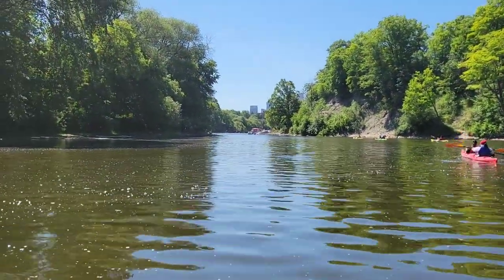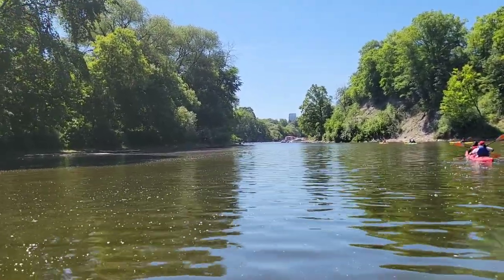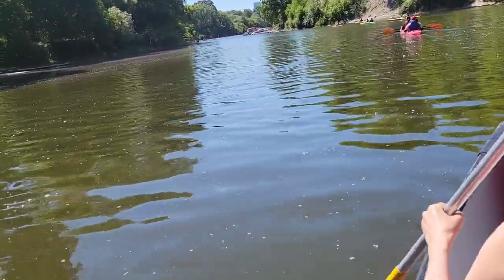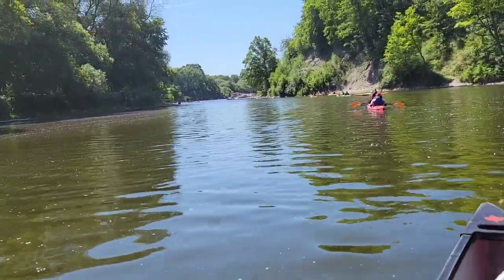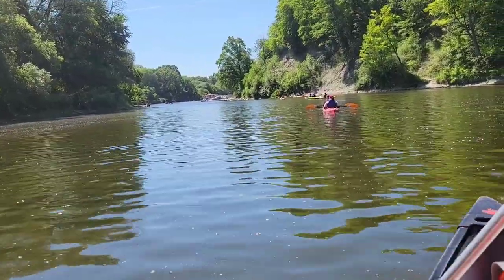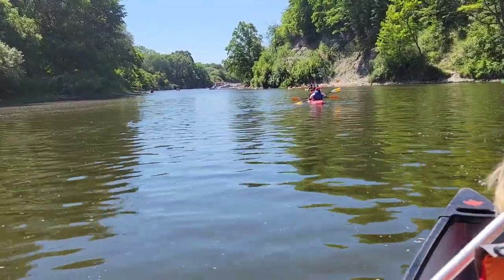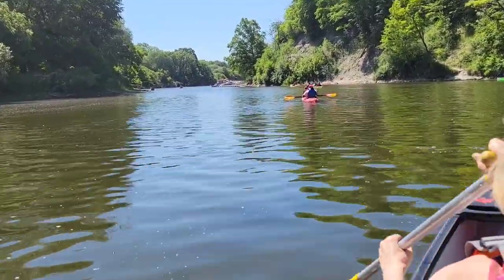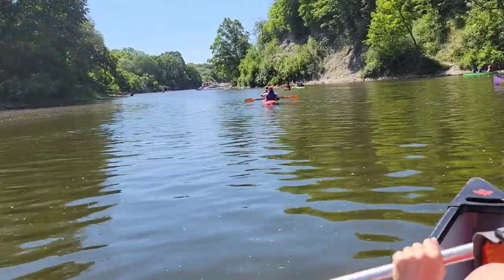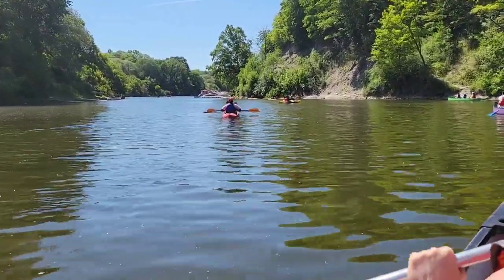We are approaching the yacht club or the marina, maybe in 200 meters. You will see more boats. This is quite a wide part of the river. Actually during fall, you would see lots of salmon here swimming back against the current of the river. That's another thing to expect during the fall season.